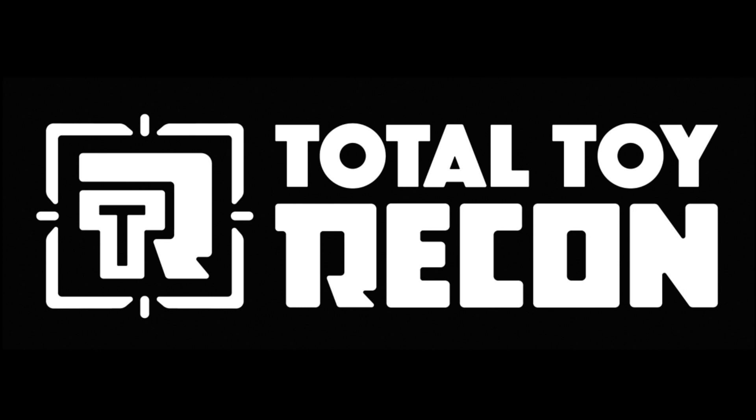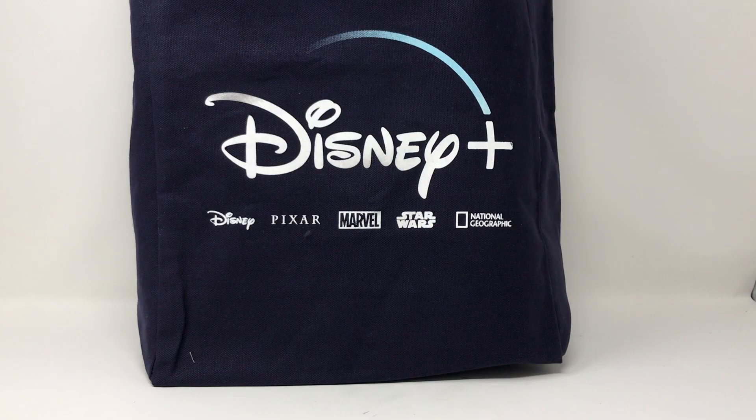Hi, welcome to Total Toy Recon. We're going to be looking at the swag bag that Disney handed out today at their Star Wars: The Clone Wars and The Mandalorian event. Prior to Toy Fair 2020 in New York City, Disney had a special event to celebrate The Mandalorian, all those Baby Yoda — aka The Child — toy releases that are coming, along with merchandise, clothes, a bicycle, Legos, all those kinds of things.